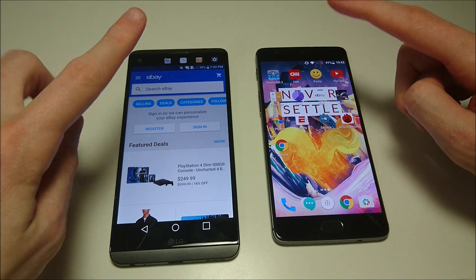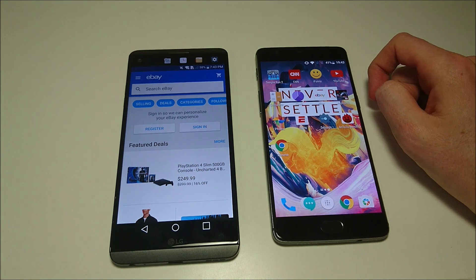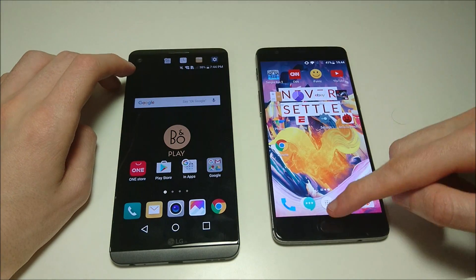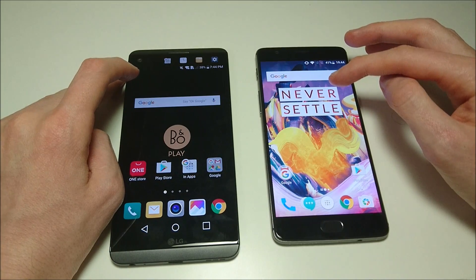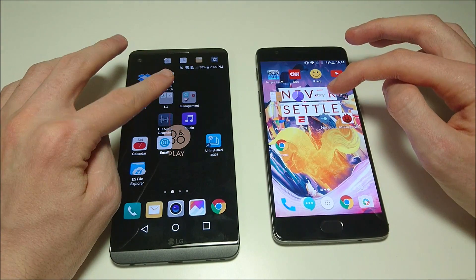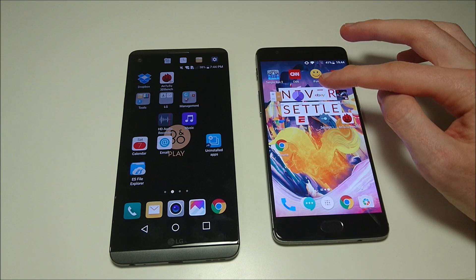In terms of cameras: rear-facing 16MP on both. On the LG V20 you do have that second camera on the back acting as an ultra wide camera. For front-facing cameras: 5 megapixels on the V20, 16 on the 3T — I definitely prefer the 3T front-facing camera. In terms of storage, 64GB on both by default. The OnePlus 3T also has a 128GB option, although it has no microSD card support — the LG V20 does. The LG V20 battery is 3200mAh versus 3400mAh on the OnePlus 3T, although on the V20 it is removable. In real-world use, I think the OnePlus 3T battery is definitely better — it lasts me a lot longer.